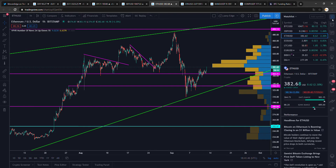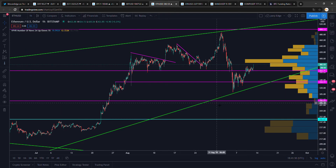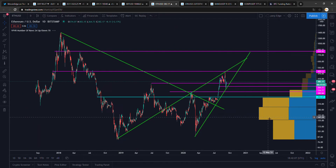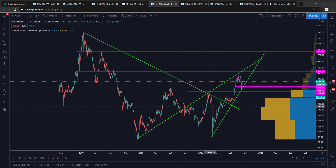Ethereum seems to be leading this move a little bit — Ethereum is looking very good as well. But you can see over here, this is the block in the VPVR where resistance is for Ethereum, all the way from now to around $400. But Ethereum is looking very good, and we're still in a rising wedge on a higher timeframe.